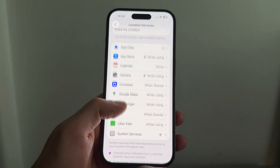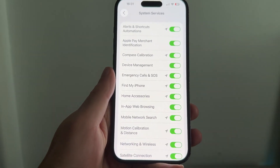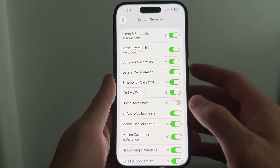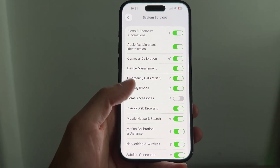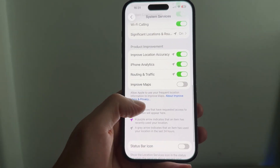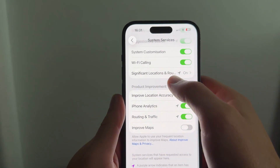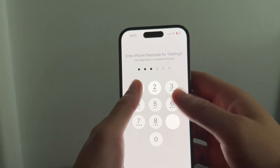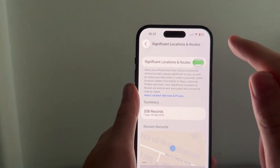Once you've done that, scroll down to System Services and click on it. You can then turn off Home Accessories — this feature isn't too important, so go ahead and disable it. Then scroll to the bottom and click on Significant Location and Routes, and make sure this is also disabled at the top.